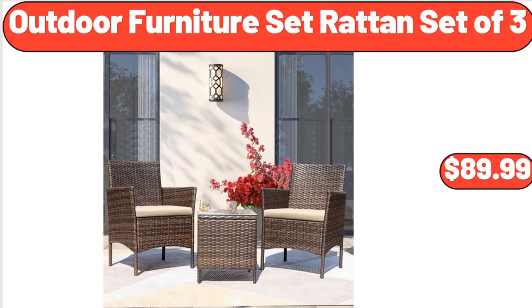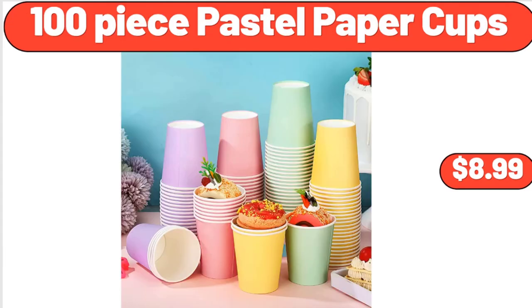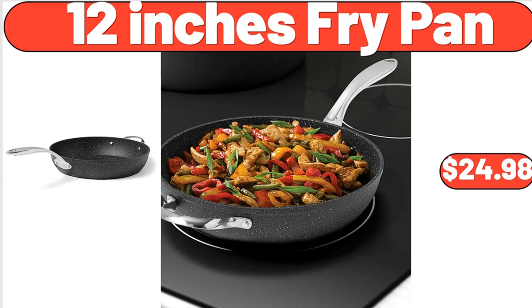Outdoor furniture set rattan set of 3, $89.99. 100-piece pastel paper cups, $8.99. 12-inch frying pan, $24.98.